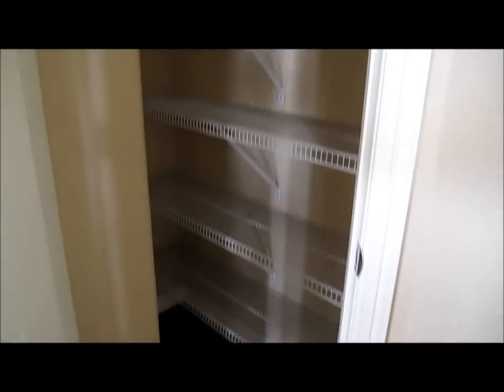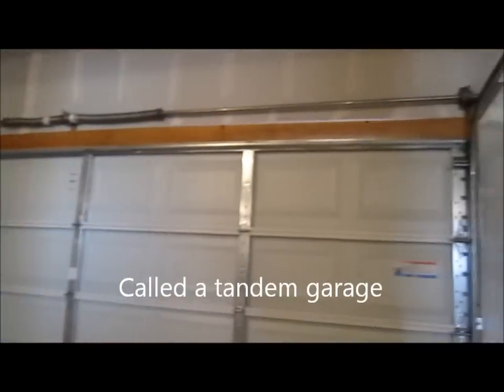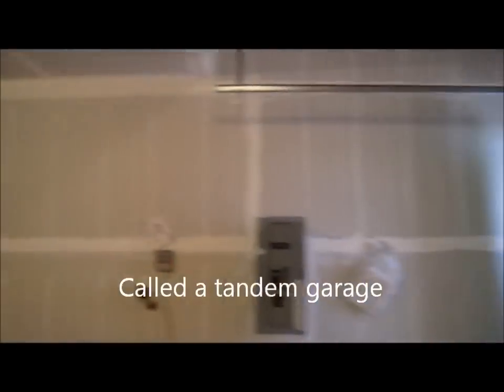Here's your pantry in the Jackson. Here we are in the garage — it's quite a big garage with an eight-foot door. There's a tandem portion that allows you to park three cars in here.